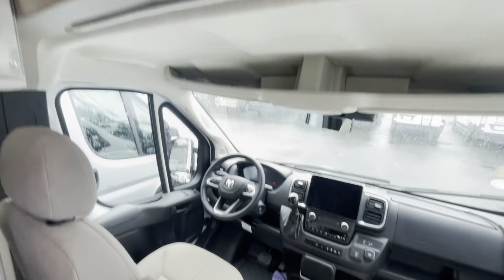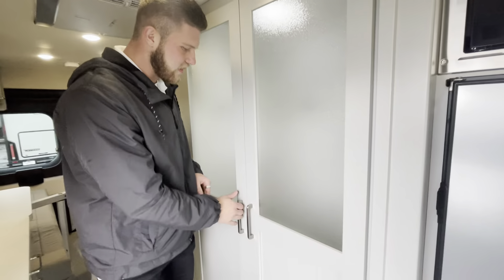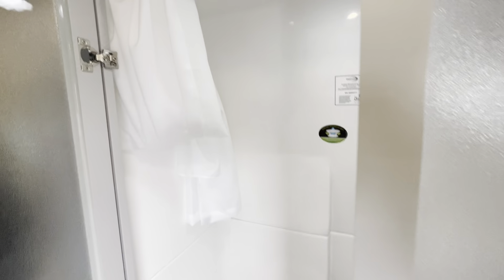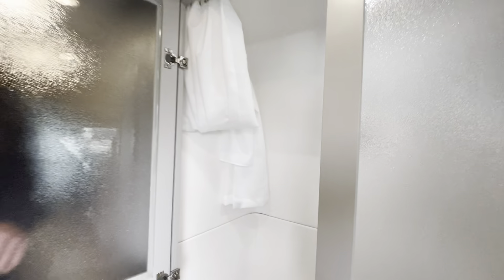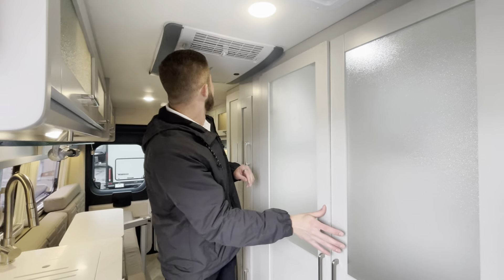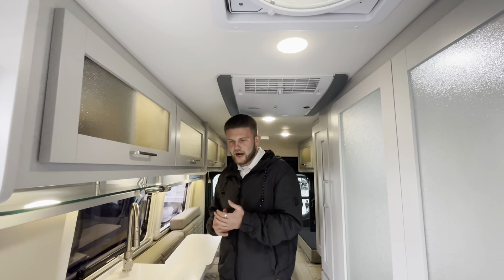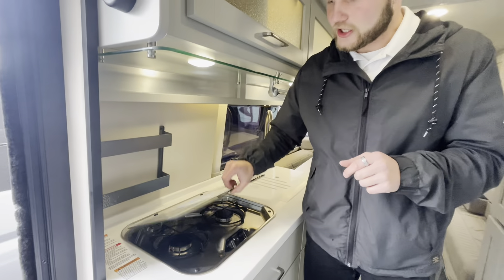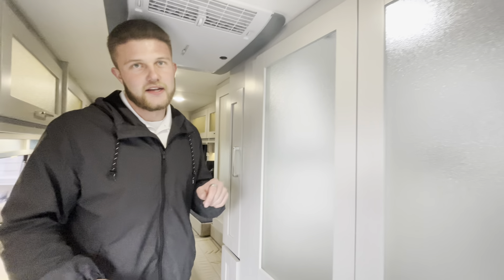We have the 12-volt refrigerator and the Furion microwave up top, with more storage up there. We're on the Ram 3500 chassis, so super nice. We do have the wet bath set up right here — you're going to have your toilet, toilet paper holder, and the sink with the shower setup as well. Something I really like: we have the Truma AC up top, so it's going to be a lot quieter and more efficient.